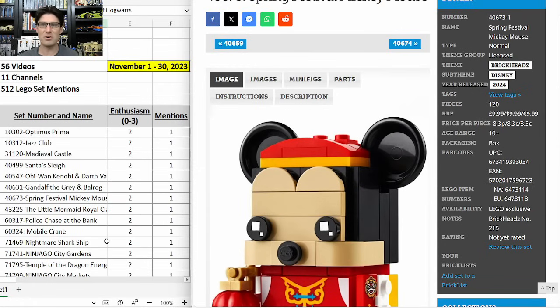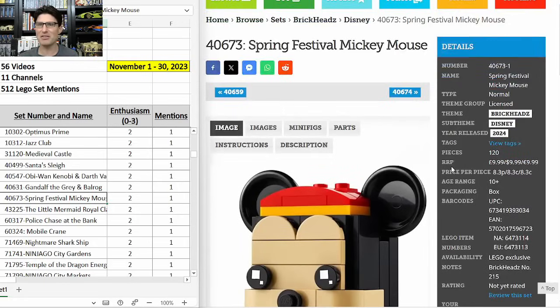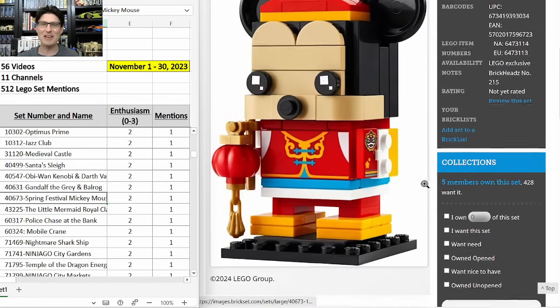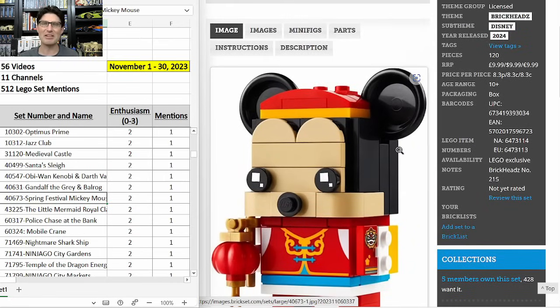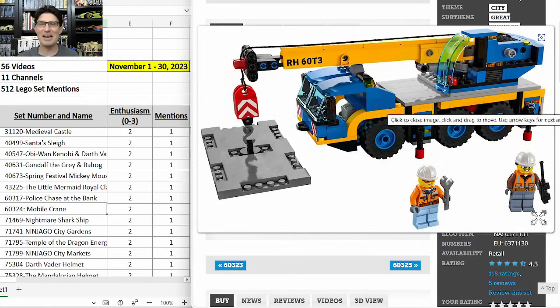Another Brickhead that hasn't even been released yet — the Spring Festival Mickey Mouse coming out early 2024. We saw the Mickey and Minnie Brickheads from the past doing really well on the secondary market. This one's got some color and stylized detail, and assuming a reasonable shelf life, I think this one is a winner. And finally, 60324 the Mobile Crane — not many city sets do well, but this one I actually like. The build is fantastic, it's compatible with the new roadway plates, and at $40 with standard 20–30% off all the time, some city and even Technic cranes have done well on the secondary market. This one has a small chance.